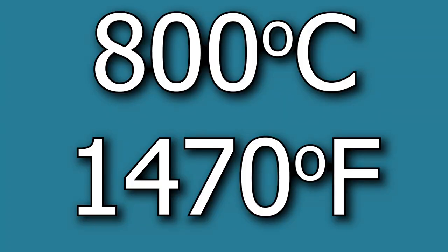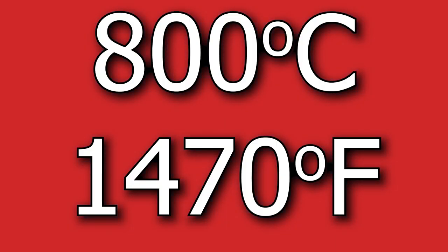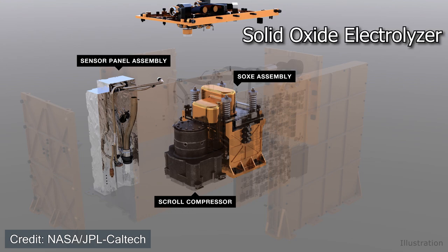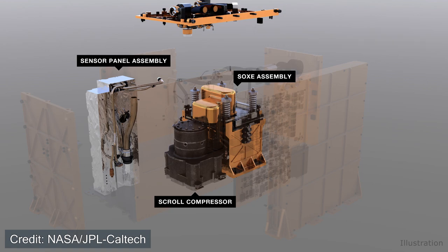The first part is compressing the Martian air, which is predominantly carbon dioxide. From that point, it's sent through a preheater to increase the temperature of the air to 800 degrees Celsius, which is incredibly hot — but this is the temperature needed in order to separate some of the oxygen atoms inside the carbon dioxide molecule. The very hot air is then sent through the solid oxide electrolysis unit, or SOX. This is essentially where the magic happens: where we're able to separate the oxygen from the carbon dioxide molecules.